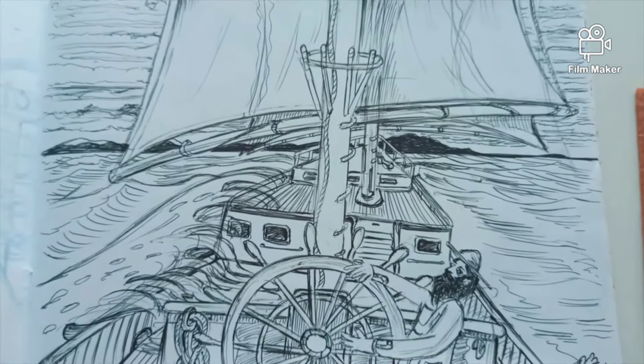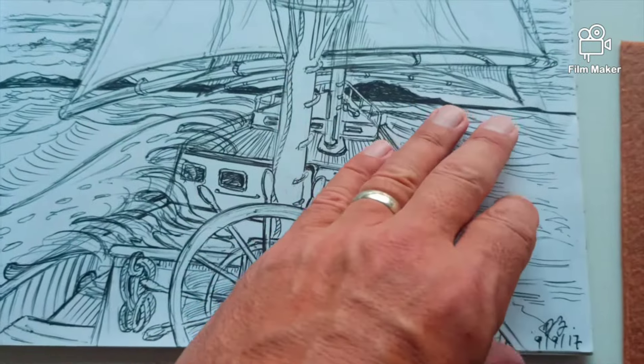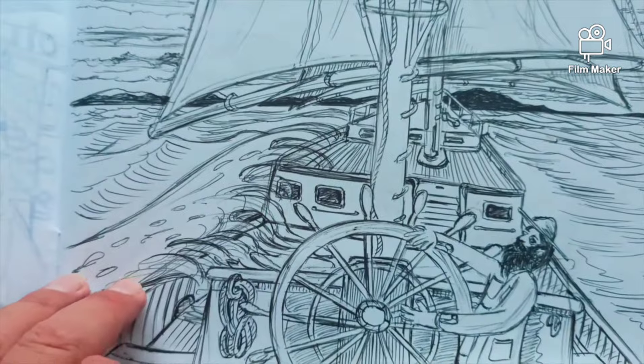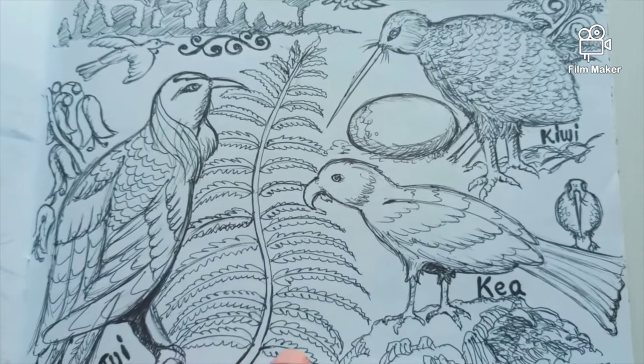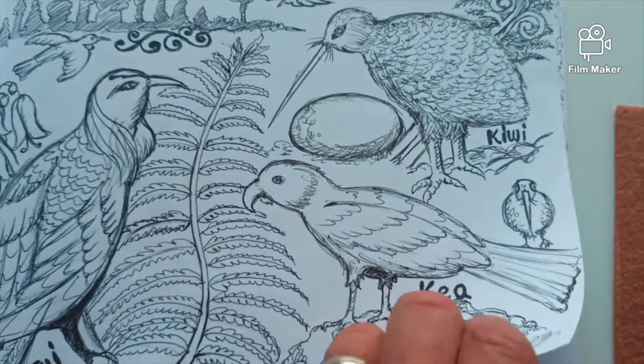Out at sea. The thing with pen is, if you make a mistake you cannot rub it out, so you've just got to go with it. Some native birds from New Zealand — Tui, Kiwi, and a Kea.